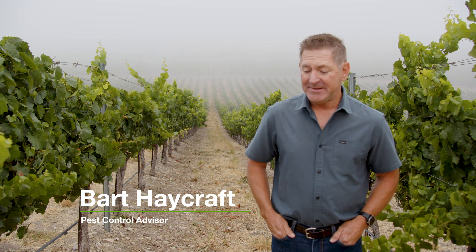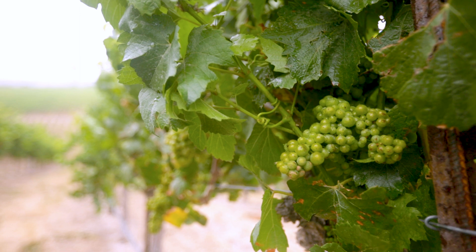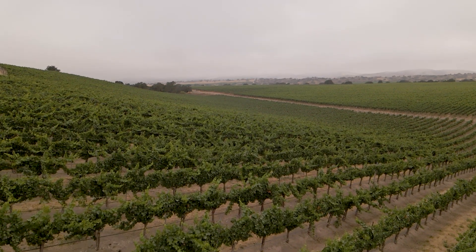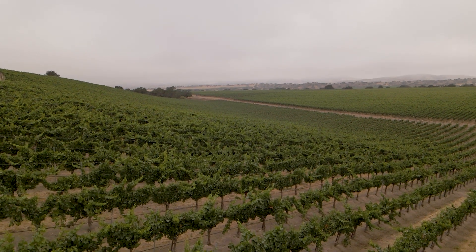My name is Bart Haycraft and I've been in the vineyard business for the past 25 years. For the vineyards in this region, especially over the past 10 to 12 years, we have what's called vine mealybug and that has become pest number one.